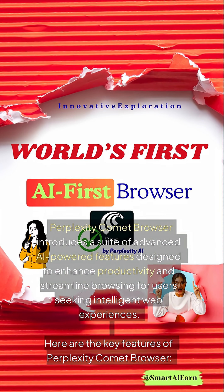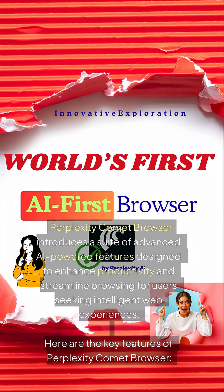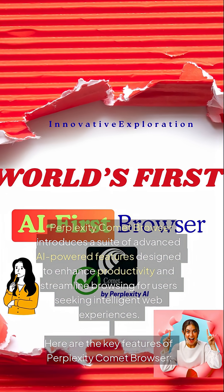Perplexity Comet Browser introduces a suite of advanced AI-powered features designed to enhance productivity and streamline browsing for users seeking intelligent web experiences. Here are the key features of Perplexity Comet Browser.